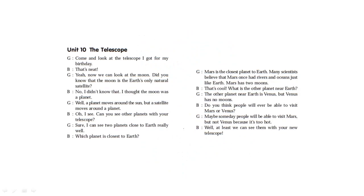Unit 10: The Telescope. Come and look at the telescope I got for my birthday. Now we can look at the moon. Did you know that the moon is the Earth's only natural satellite? I thought the moon was a planet. Well, a planet moves around the sun, but a satellite moves around a planet. And can you see other planets with your telescope?